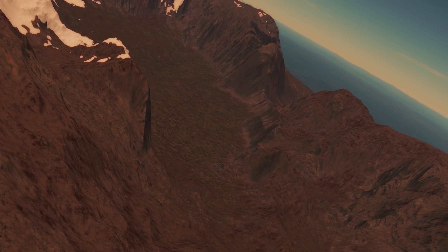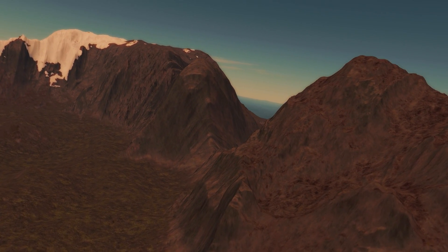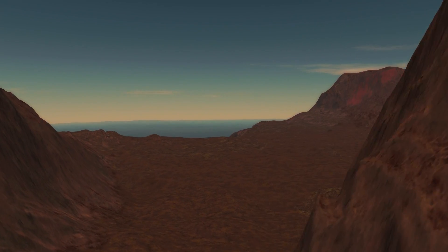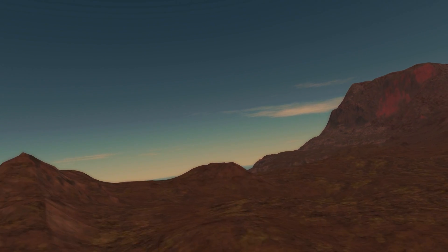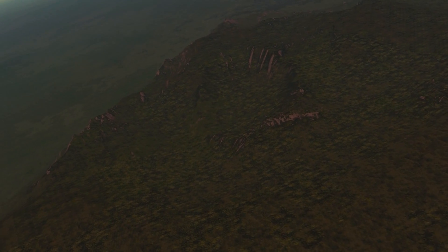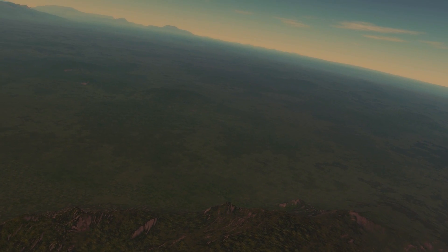Further south, the probe descends from a mountain. So far, no moving organisms have been detected on this planet. Roughly 70% of the planet is covered in these lush, plant-like regions.